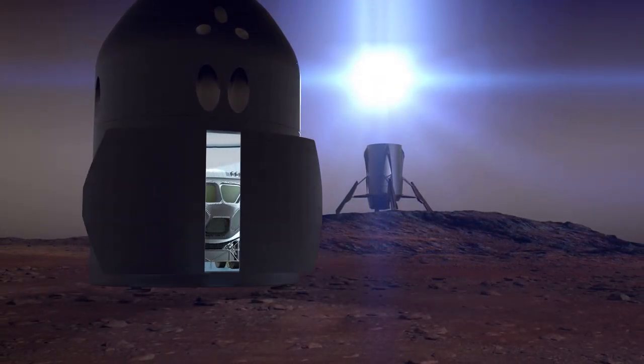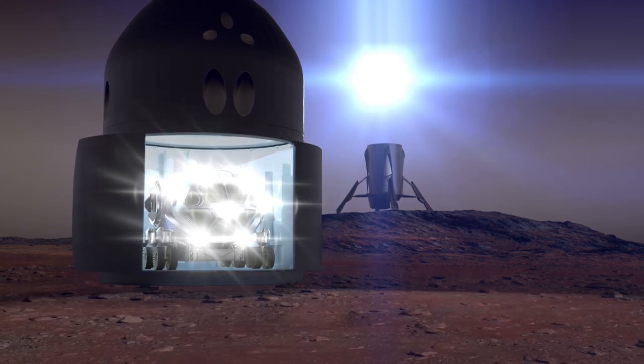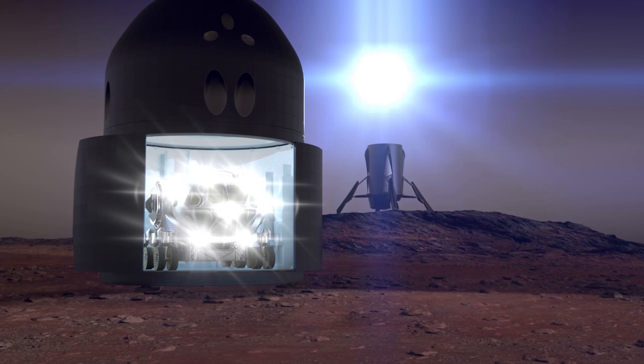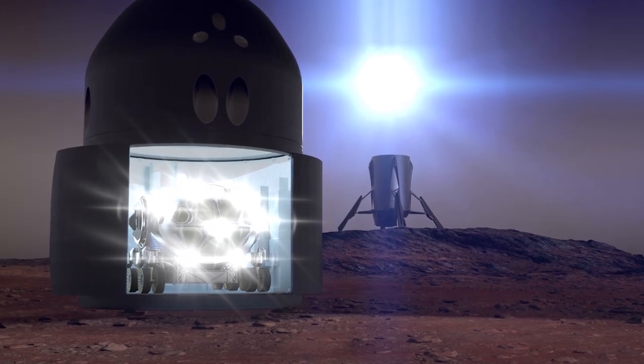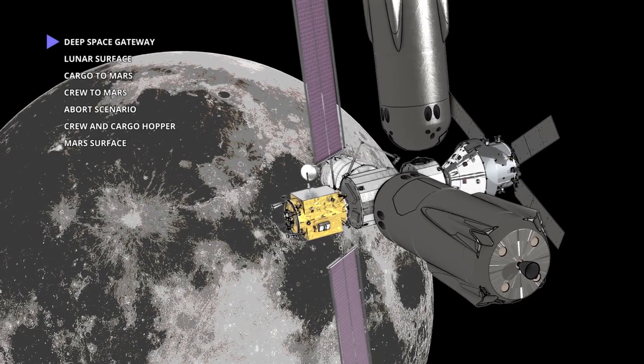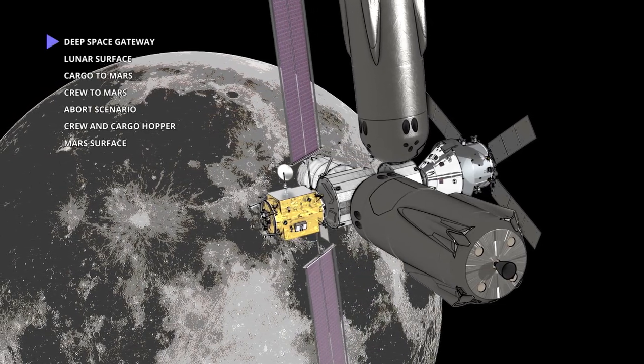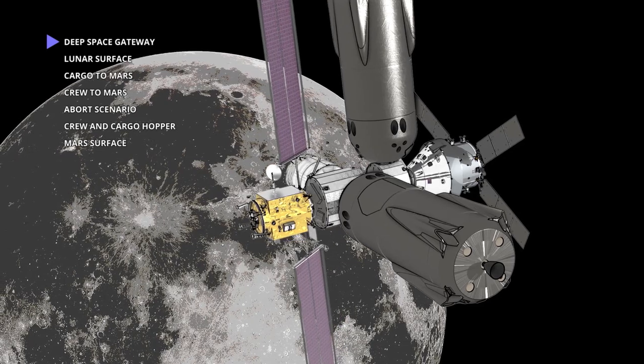Hercules' modular and reconfigurable architecture transports crew and cargo between the Earth, Moon, and Mars. Rather than starting each mission from the ground up, Hercules adapts. At the Deep Space Gateway in lunar orbit, the Hercules single-stage reusable vehicle is resupplied with cargo and propellants to support a range of missions.